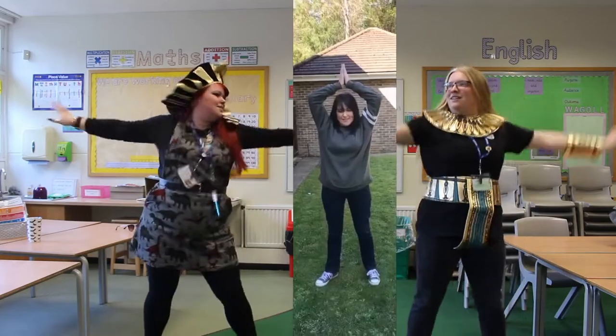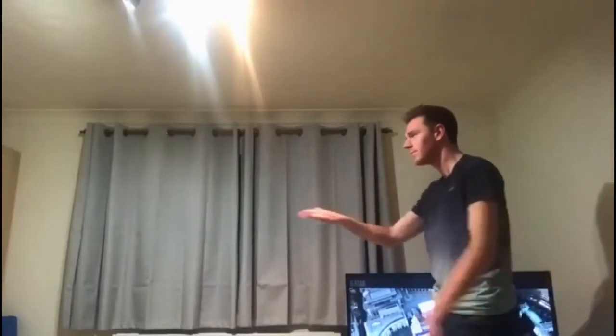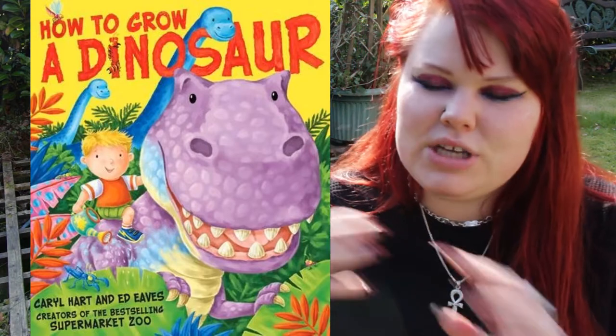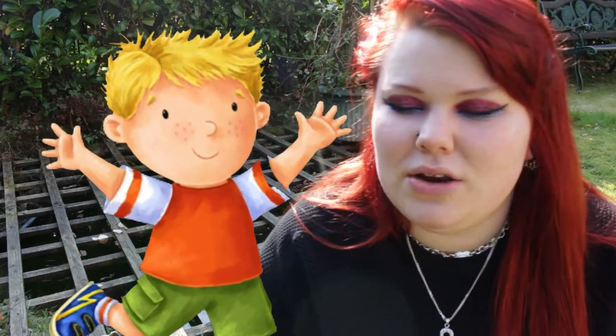Now year three and year four have been learning all about ancient Egypt, and in oak class and apple class we've been learning all about dinosaurs. Now you may be wondering, Miss Searle, how do these relate at all? Well in oak class we have been reading the book 'How to Grow a Dinosaur', which follows the story of a little boy called Albie who likes to go on lots of different adventures. And in this story, which Mrs Searle is about to read you, Albie goes on a new adventure - this time nothing to do with dinosaurs, nothing to do with aliens, this time it's all about how to find Egyptian treasure.